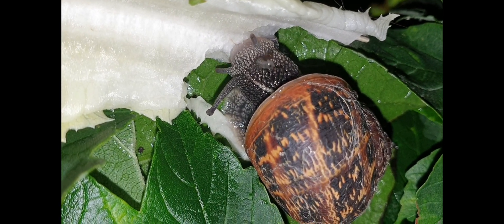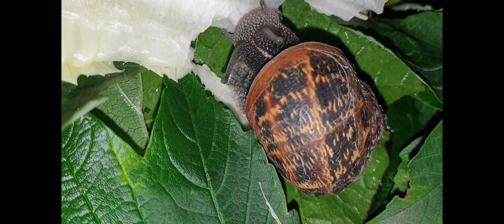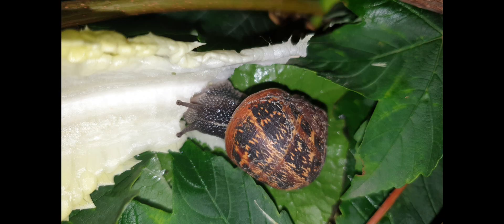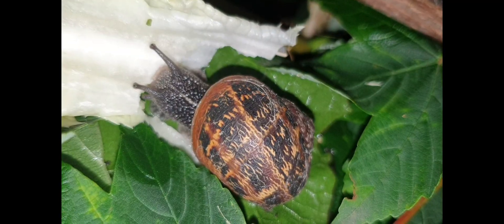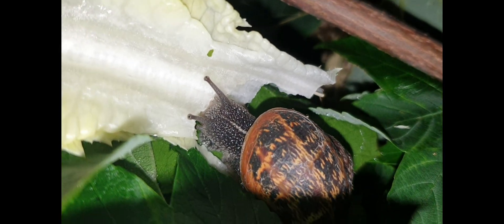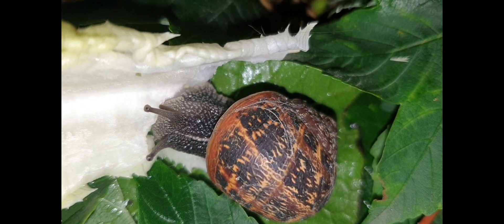Do your research before even getting a snail — go to the groups, get information, and even look up on YouTube how to care for a snail. Also buy books on snail keeping to build your knowledge, because science always changes and so does how to take care of your animals.